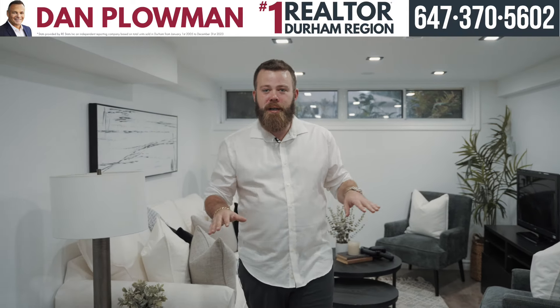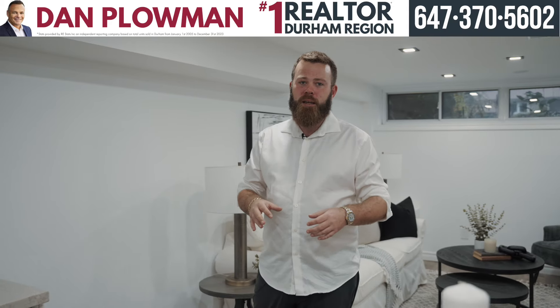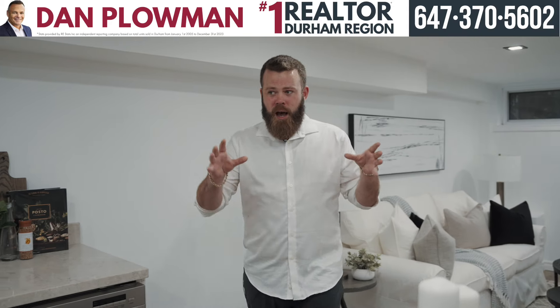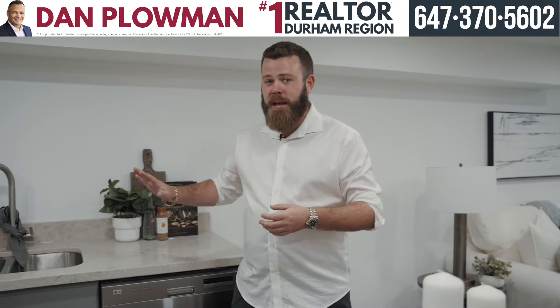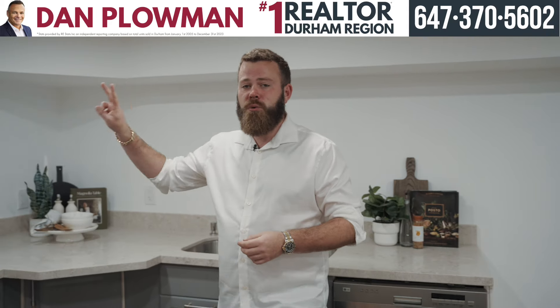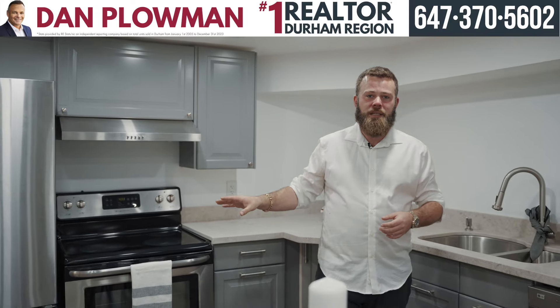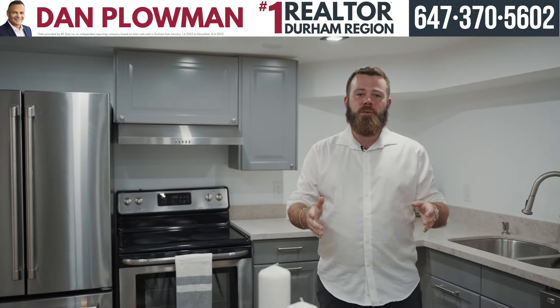Now we're in this huge fully finished basement — it's all been brand new renovated. We have huge windows that let in so much natural light. We have a living area, a whole other kitchen — again, it's brand new. We have a brand new three-piece washroom. There are two huge bedrooms down here as well with big windows. Take a look at the rest of the basement and then the backyard and I'll meet you afterwards.